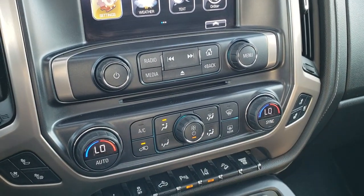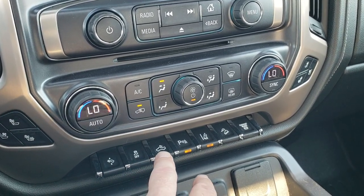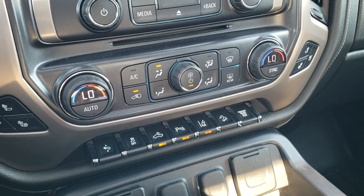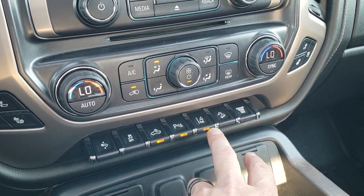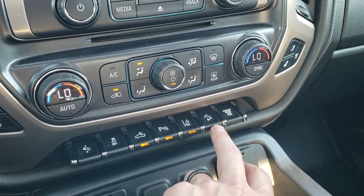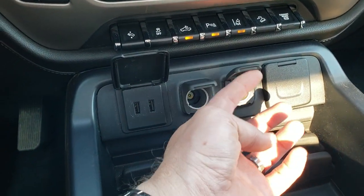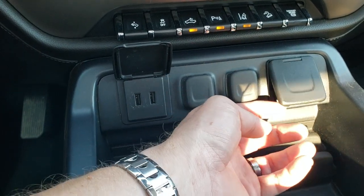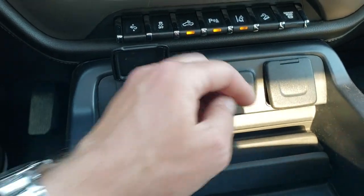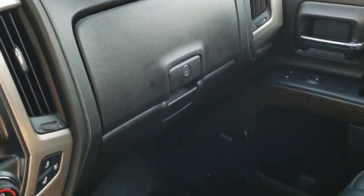Down here you have your climate controls with dual climate control and heated and cooled seat buttons. You get power pedals, stability control, cargo lamp controls, and buttons for your parking sensors and lane departure warning — both can be toggled on and off. There's also downhill assist control and a factory exhaust brake. Down here you have two USBs, two 12-volt power points, and a 110-volt 150-watt plug-in.